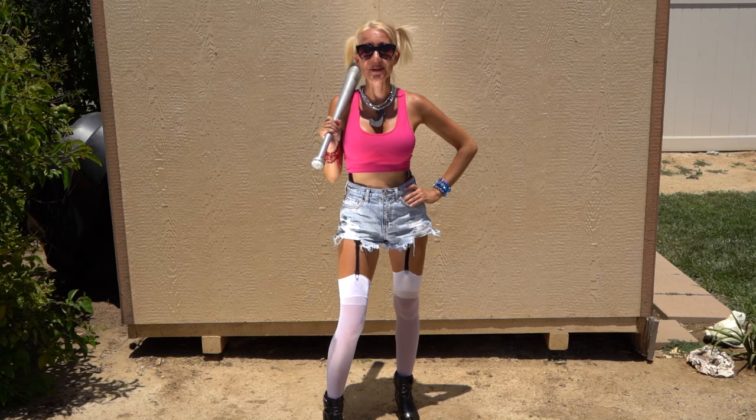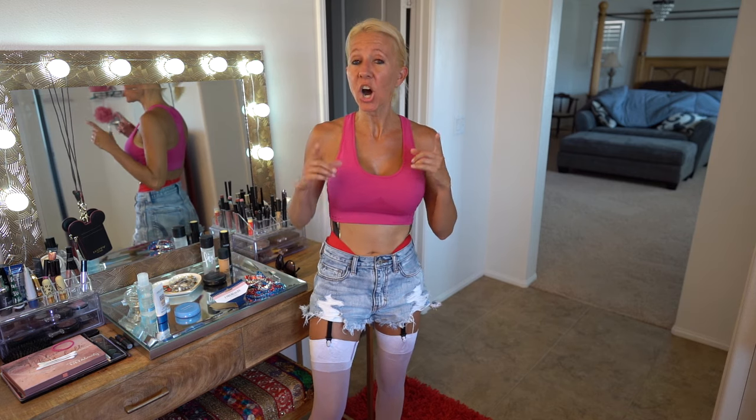Today I'm going to show you how I became Harley Quinn. Before we talk about hair and makeup, let's talk about the outfit. In the new movie Birds of Prey, Harley Quinn wore a sports bra very similar to this.